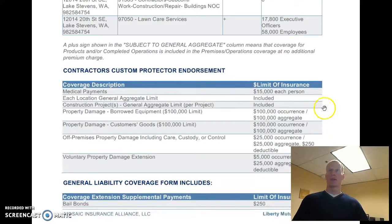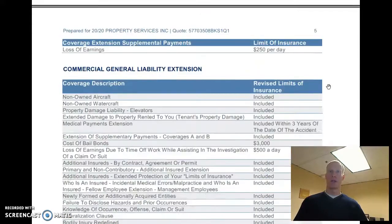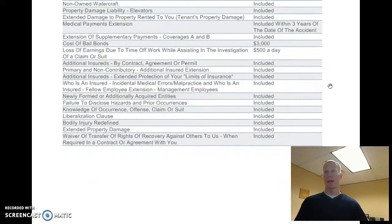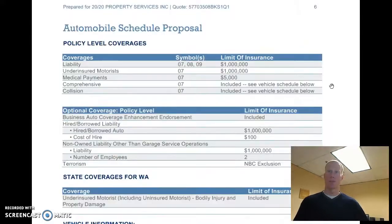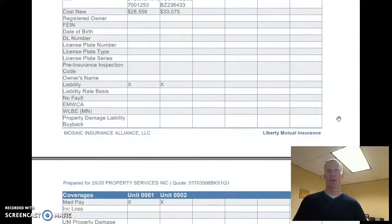Don't need to spend a lot of time going through these other options, but that's basically a whole bunch of tossed-in coverage that may be valuable, may not. It's what the policy comes with, and there are some things in here that are good that you'll never really know the value of until there's a claim. We do have hired and non-owned auto coverage, which means that if your employees are ever driving their own personal vehicle for you just to run an errand, there is $1,000,000 in coverage for that.